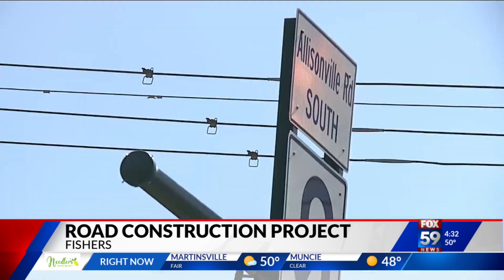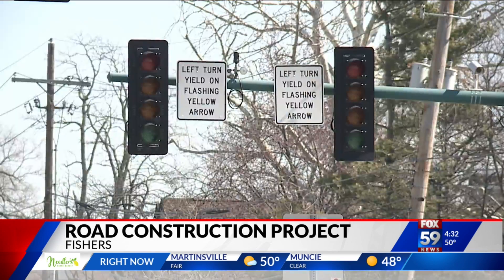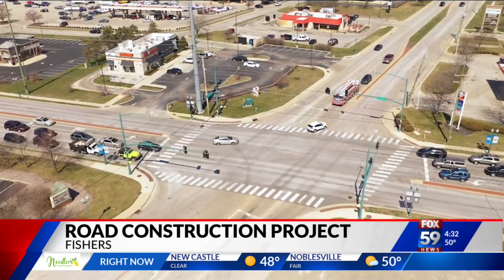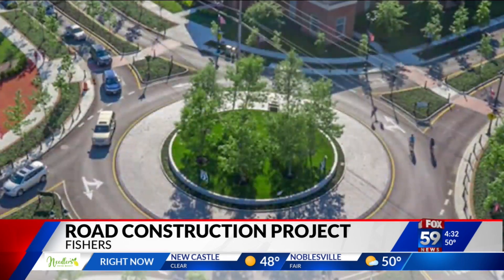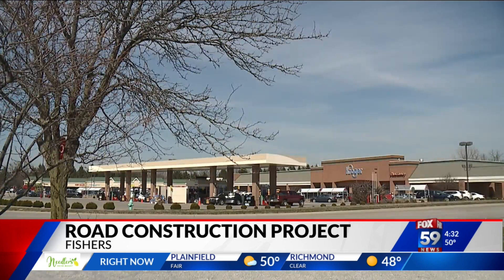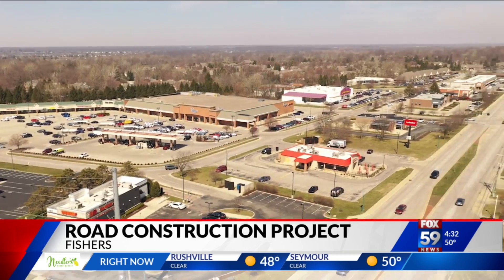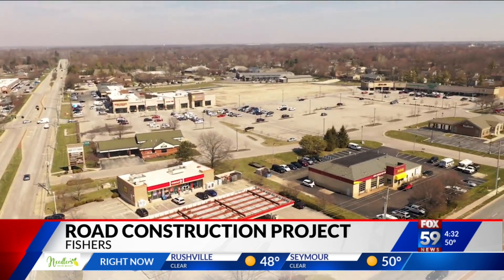It starts with construction of a pair of roundabouts. The first at Allisonville and 96th is scheduled to be completed by year's end. Next year, installation of a roundabout at Allisonville and 116th Street. Other significant changes include the Kroger on the west side of Allisonville will become a new, bigger store on the east side of the road.